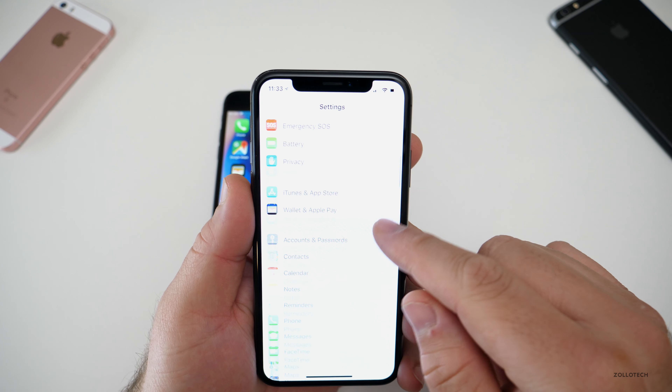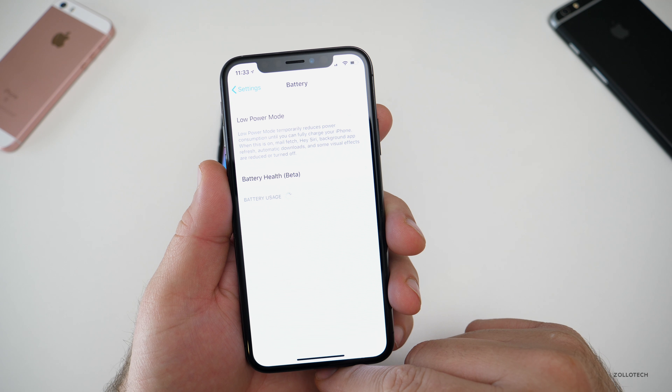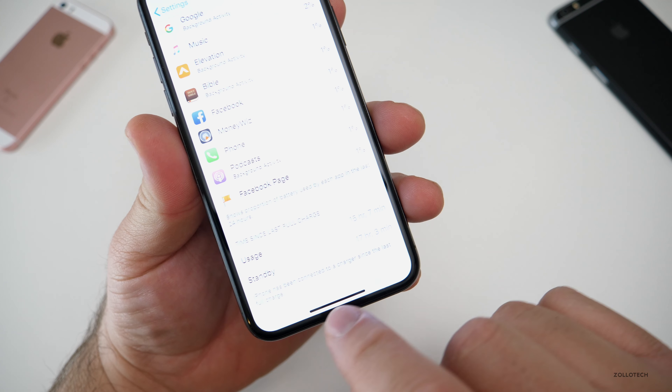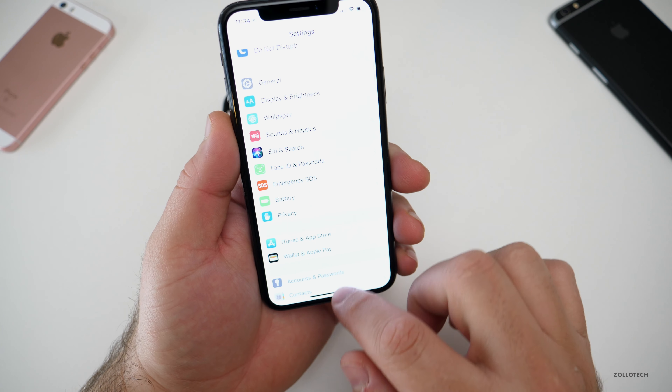Let's take a look at usage — 15 hours and 7 minutes usage, 17 hours and 3 minutes standby. Like I said, it has been connected, but only for about 10 minutes or so.